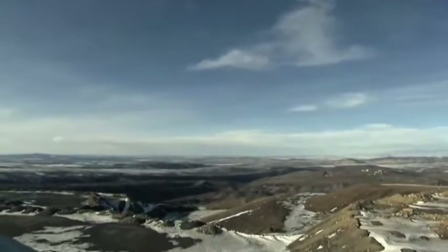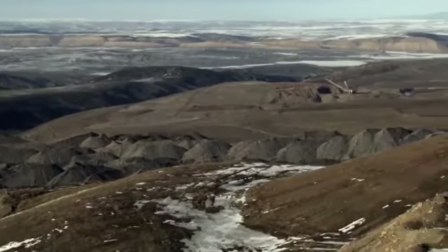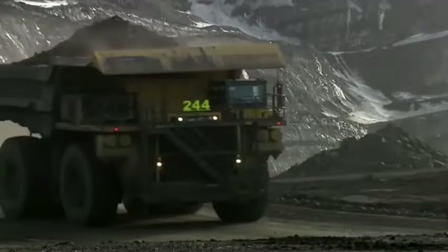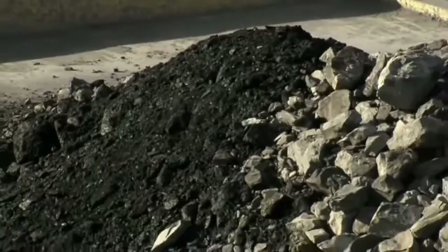Meeker, Colorado. More than a mile up in the Rocky Mountains lies the Calawayo Mine. To provide power for thousands of Colorado homes and businesses, this colossal open pit mine has to deliver more than 2.3 million tons of coal per year. The whole world depends on electricity, and without coal, you have no electricity.